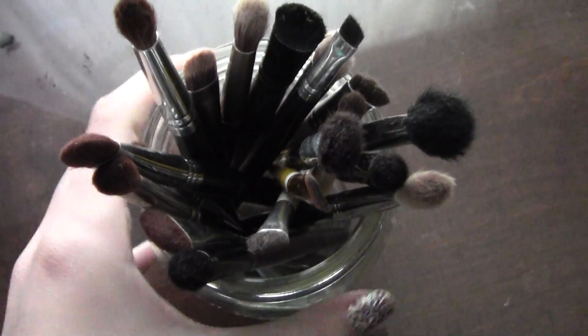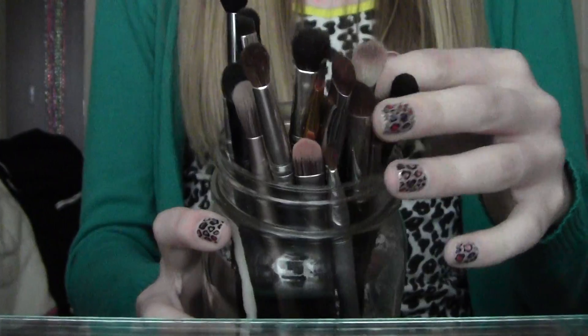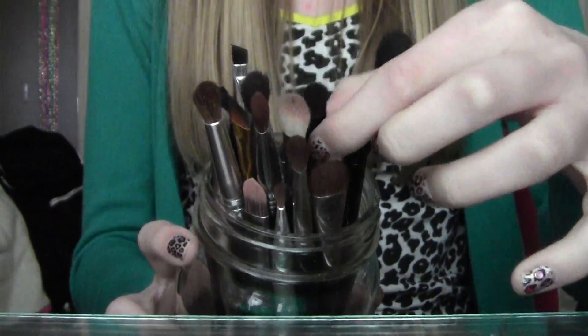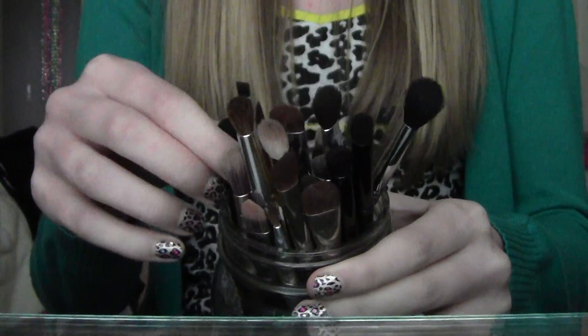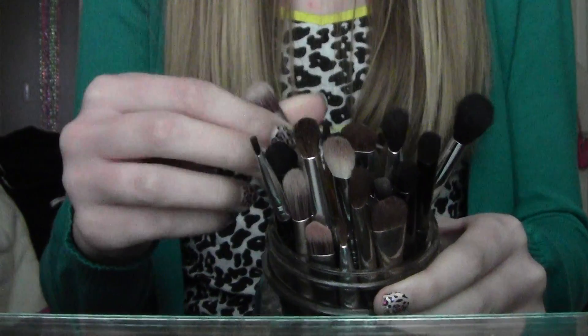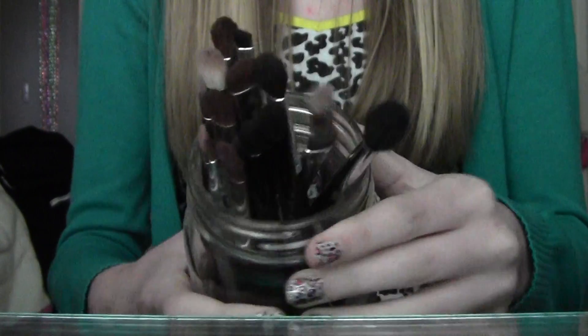Then I have my two Real Technique brushes and just a flat paddle foundation brush. The third jar contains all of my normal-sized eye brushes — kind of the same brands. I have three or four in here from Sigma, a couple of Elf brushes, a few craft brushes, London Soho, Coastal Scents, three different brushes from Urban Decay, and Glow Minerals.